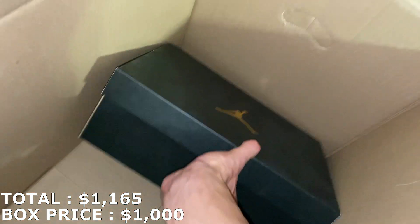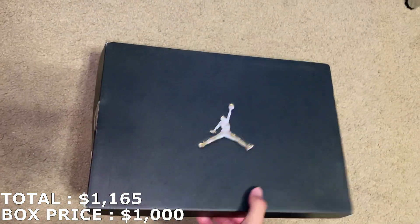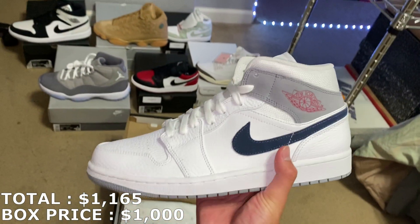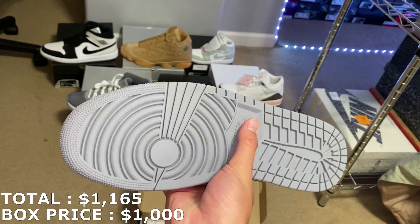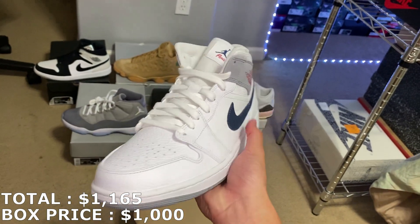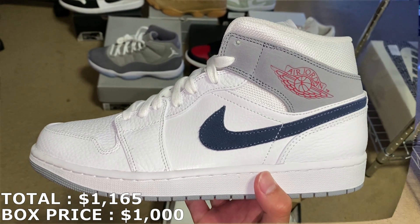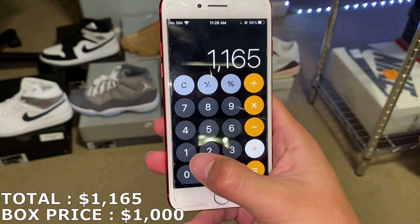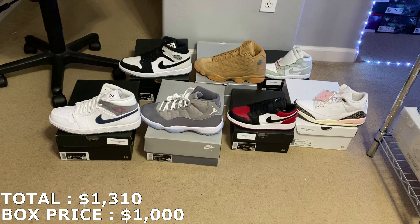It looks like the box will be at least 20% ROI. Last shoe — Jordan 1 Mid, size 10.5. I think it's my second time getting these; I don't really remember what they're called but the last time I got them, they moved fast. Those are going for $145 in a size 10.5. Everything adds up to $1,310, which is a little over 30% ROI.